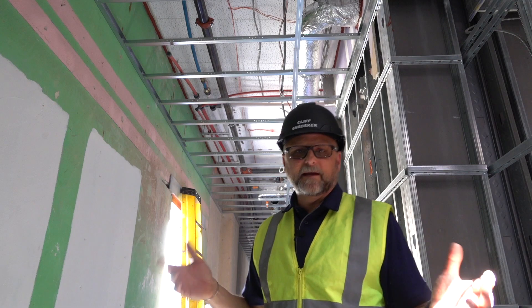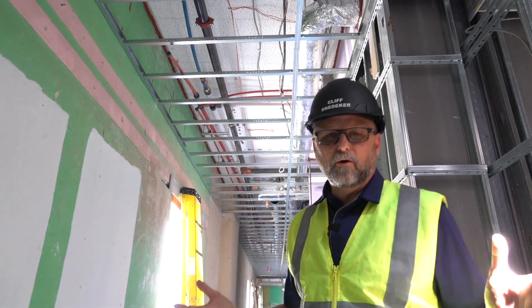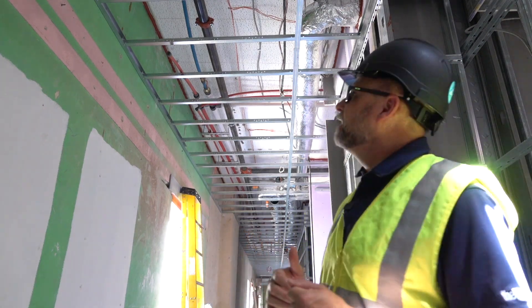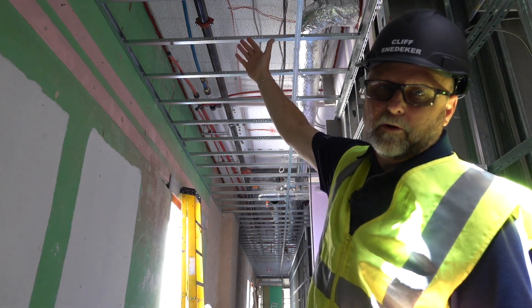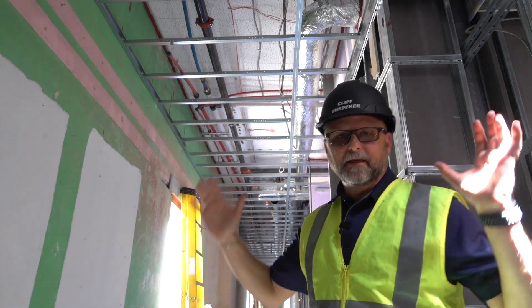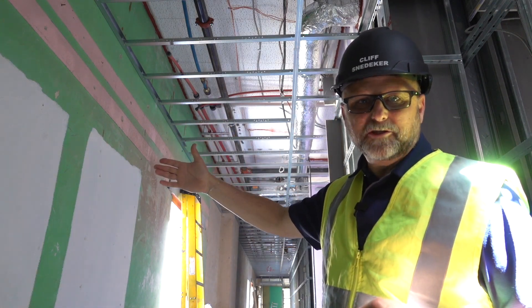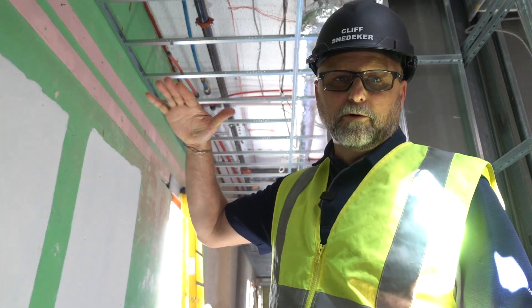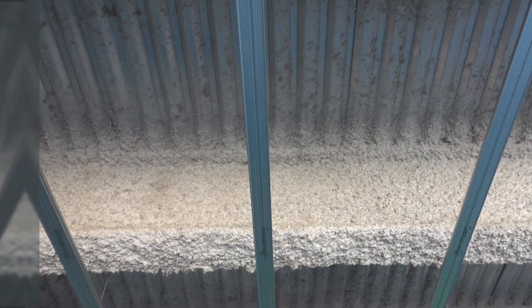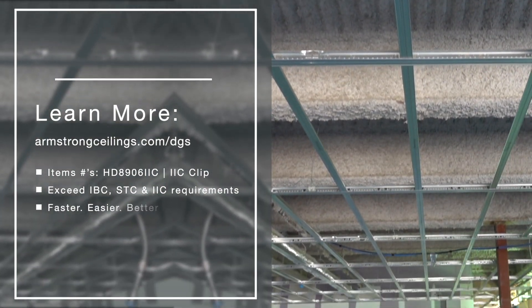This is the second job that Andy is doing with Johnson Drywall down here in New Orleans. This job is an old wood structure building — up there they probably had plaster originally, and then a glue-up old Armstrong ceiling tile. They're keeping that in place and dropping the IIC grid with the impact insulation clips down the corridors and residential units throughout this whole project. It's a three-story renovation here in New Orleans. To learn more about the IIC clip, visit armstrongceilings.com/DGS.